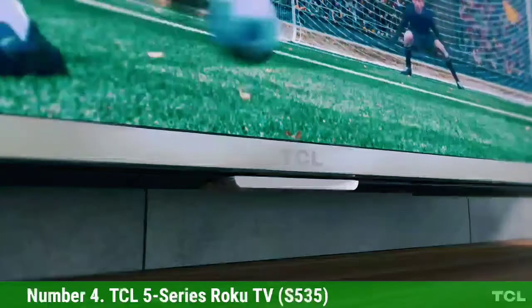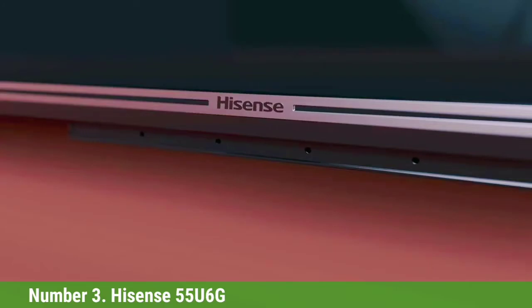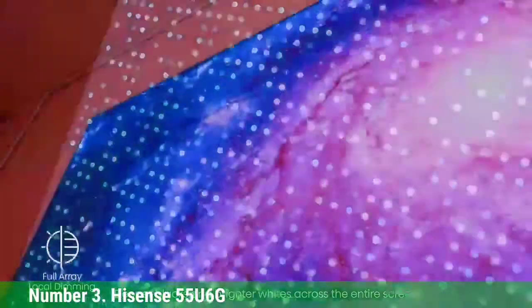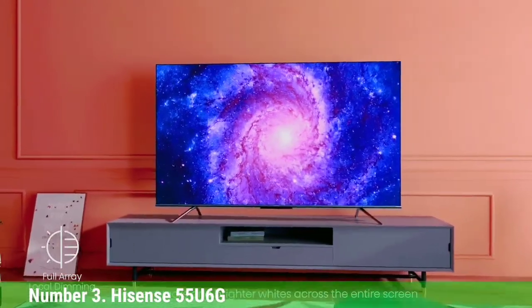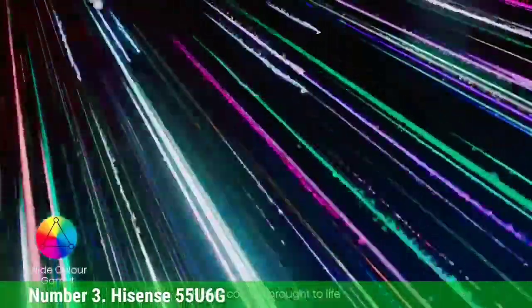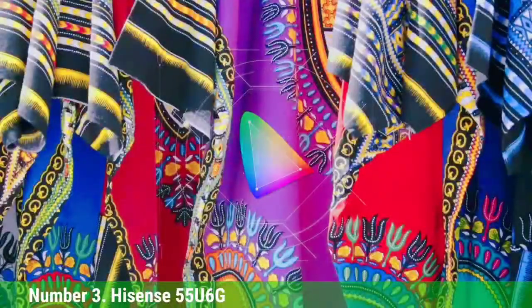If you want the best cheap TV around, this is it. Number 3. Hisense 55U6G. The best TV you can get for under $500 is the Hisense 55U6G. It's a great overall TV that's versatile for a variety of uses and environments. It displays deep blacks and has a decent local dimming feature that further deepens blacks in the dark, making it an impressive choice for watching movies in dark rooms. If you prefer watching content in a bright room, it has great peak brightness to combat glare and decent reflection handling.